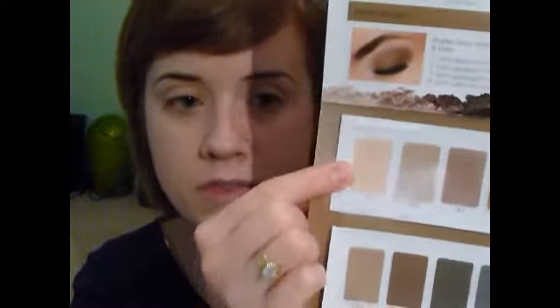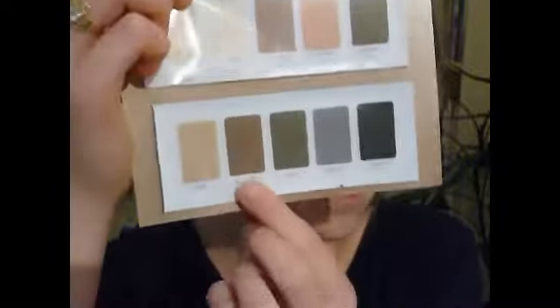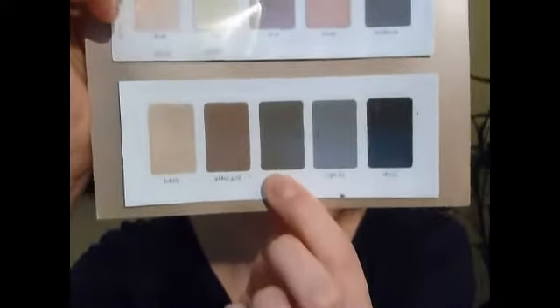So I'm going to use a few colors from this. First I'm going to start with a base. The first color I'm using is Bare — just a really nice neutral color, going all over the lid. Then I'm going to use Sandstone, a nice darker brown. Then Gilded Gold for the crease color. And then Luster for the eyeliner part of the look.